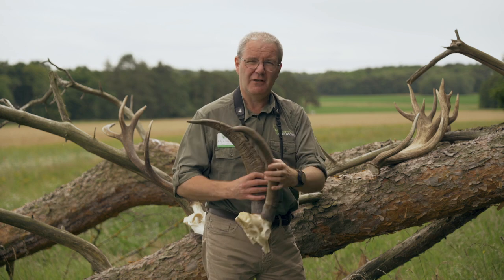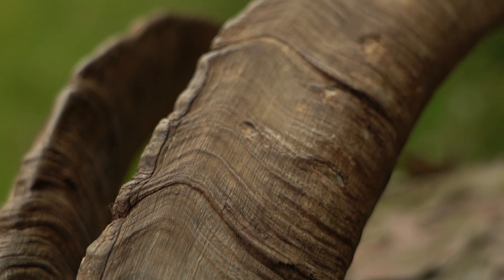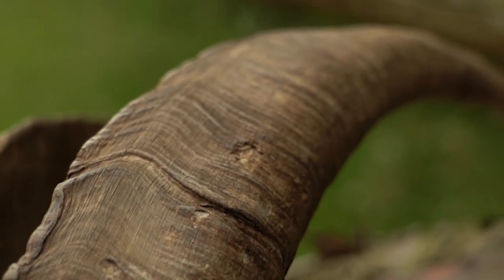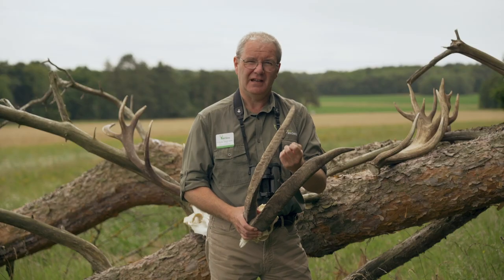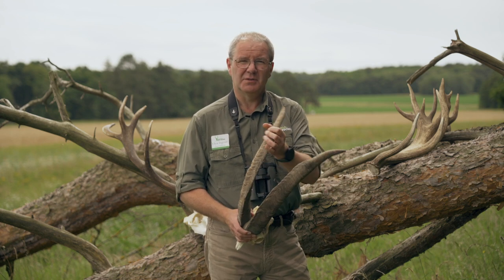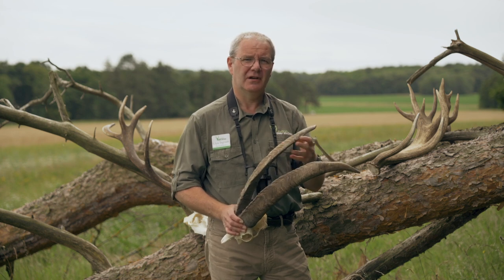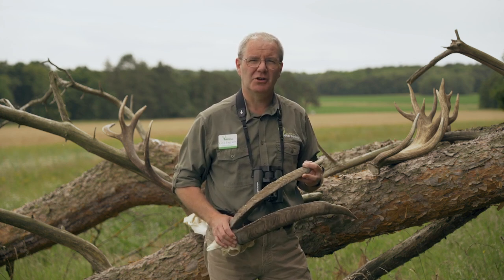This is not a deer at all — it's a feral goat, and the reason I brought this along is to illustrate the difference between antlers and horns. Horns grow on animals like goats, sheep, cattle and antelope. The horns are made of keratin, like our fingernails and our hair, and they're not cast and regrown — they grow throughout the animal's life. If this goat was to break his horn he would be stuck with a broken horn for the remainder of his life, whereas with a red deer stag or any deer antler, he only has to tolerate a broken antler until the next time he casts, and then a new one grows.